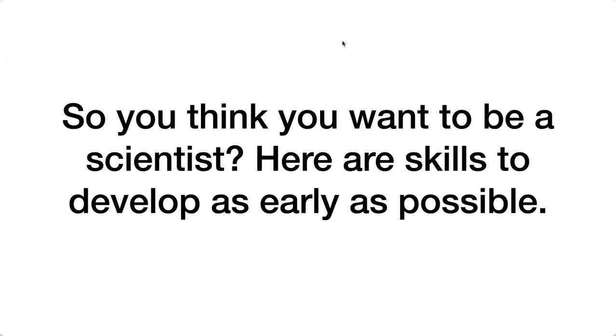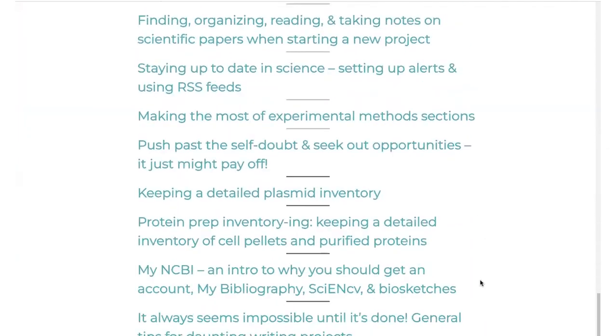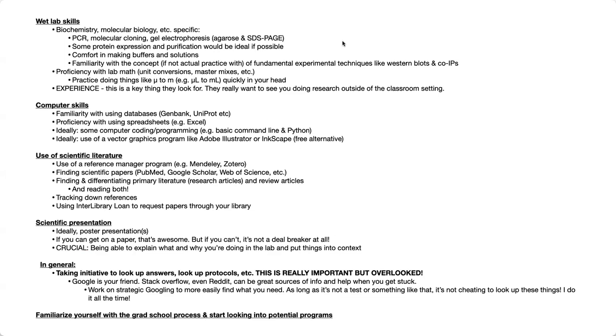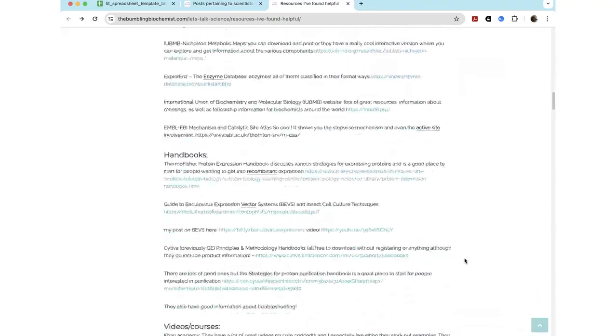So you think you want to be a scientist? Thinking about grad school maybe? Here are some skills to develop as early as possible — setting yourself up for a path to success, that entry into grad school, that passage through the qualifiers, all those various things. Here's how you can develop as a scientist and show your worth. Of course, this is just my one scientist opinion, and a lot of it will be very generally applicable.